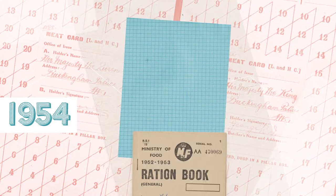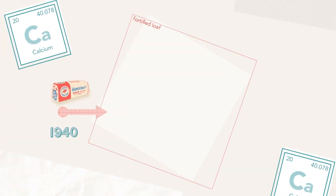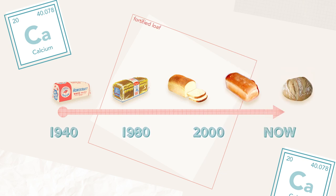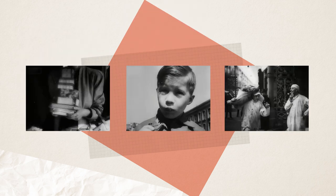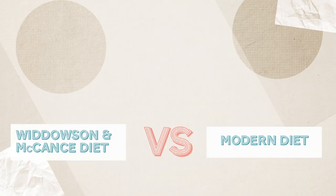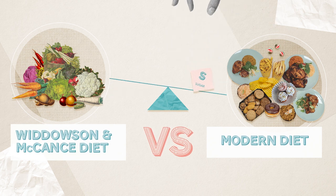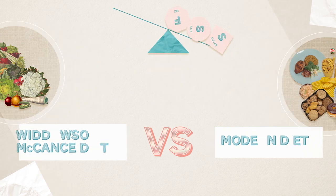Food rationing lasted until 1954, but even after it ended, bread continued to be fortified with calcium. It's still the case in the UK today, if you're wondering who to thank for your healthy bones. Whilst rationing wasn't easy for Britain, it got the nation through a wartime crisis in pretty good shape. And arguably, even McCance's and Widdowson's extreme diet was healthier than our average diet today, so dominated by high fat, high sugar and high salt foods.